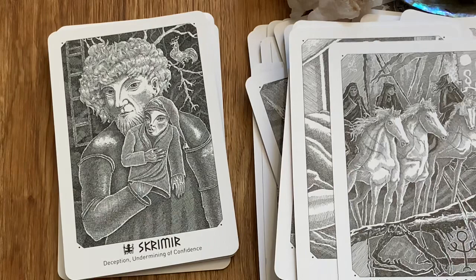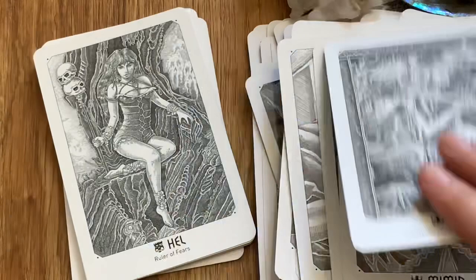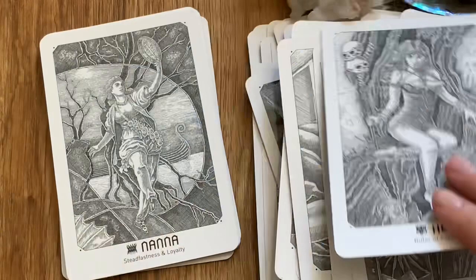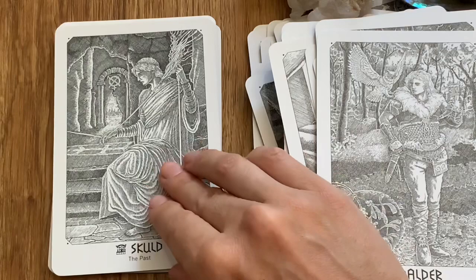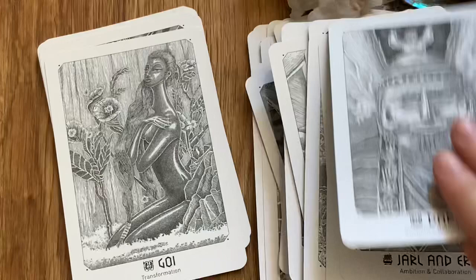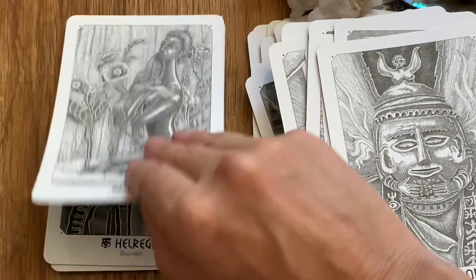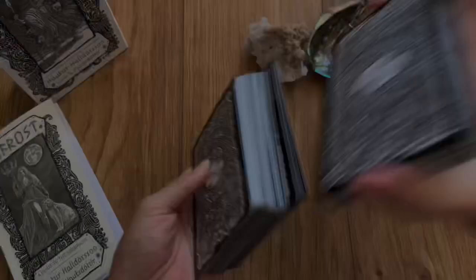At the end of showing off the cards I always do a reading so you can see how I read with a deck, and also so you can get a message that hopefully connects with you. Alright, we're going to go ahead and give this a shuffle and pull one card — hopefully it's a message that connects with you. If not, hopefully you just had fun with this review and got to check out some lovely artwork.